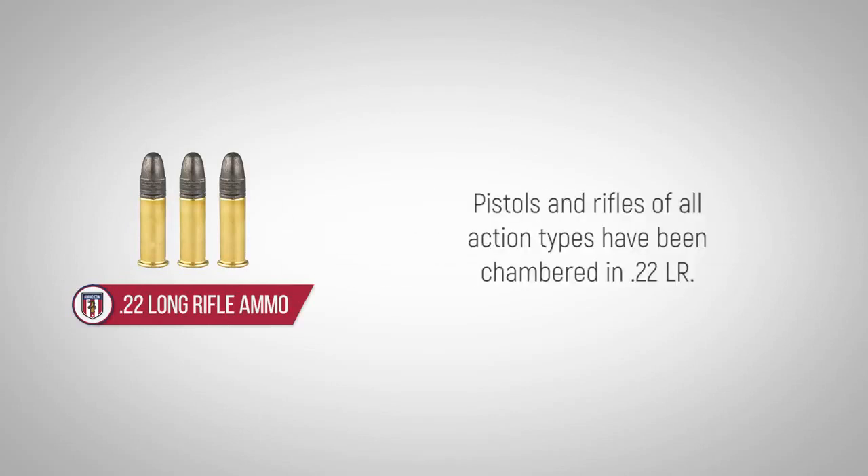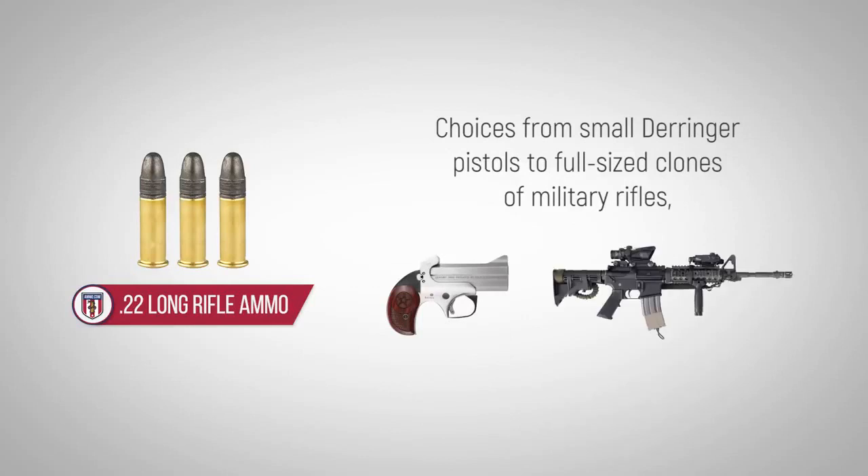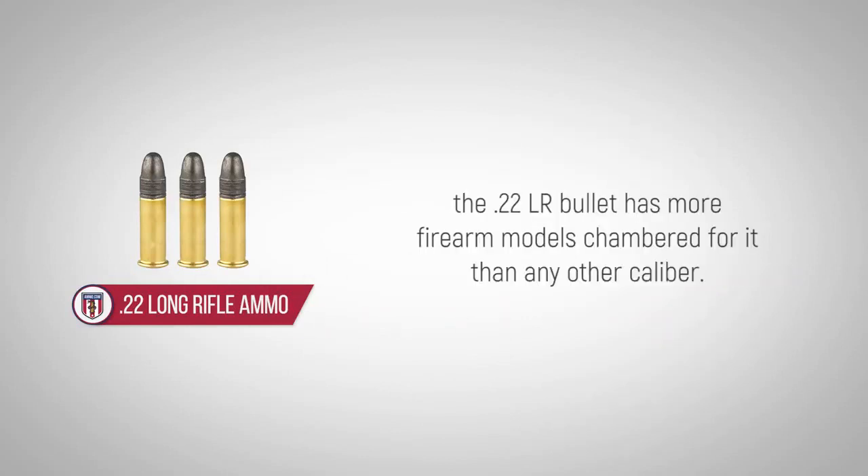Pistols and rifles of all action types have been chambered in .22LR. Choices range from small Derringer pistols to full-size clones of military rifles — the .22LR bullet has more firearm models chambered for it than any other caliber.